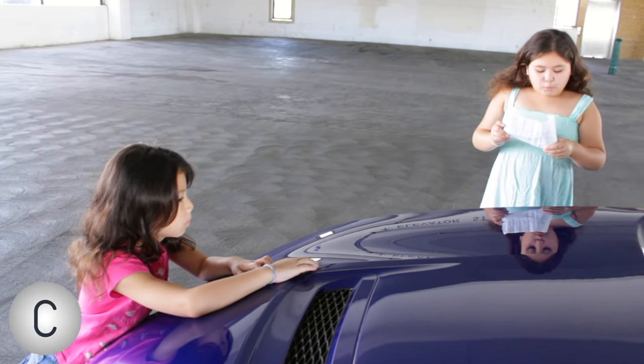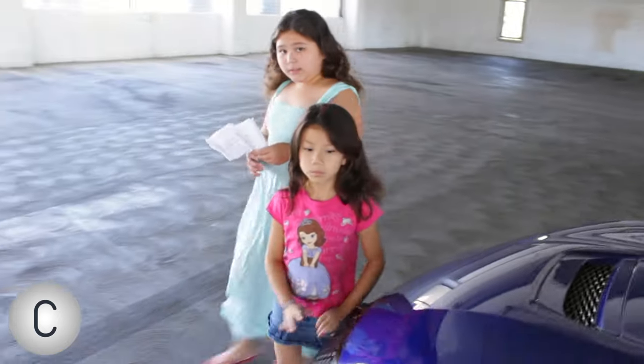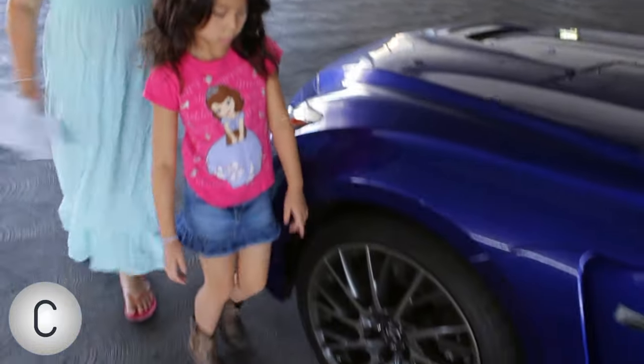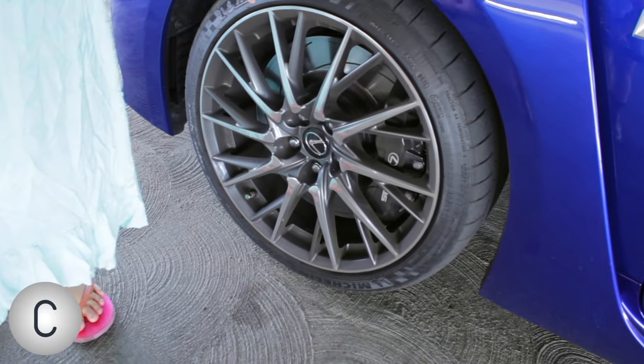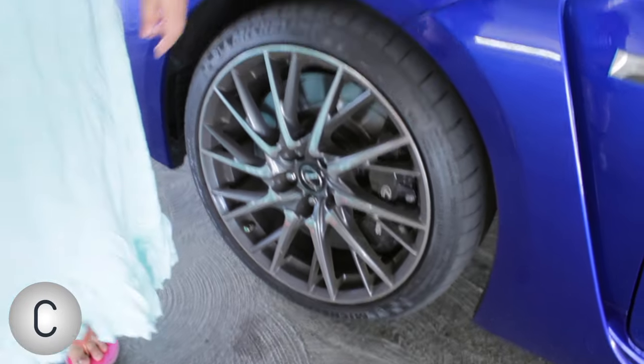Now going on to the 19-inch wheels. They're really expensive plus they really go fast. So just make sure you don't scratch them if your mom and dad have them, because they're really expensive.